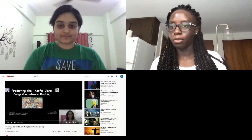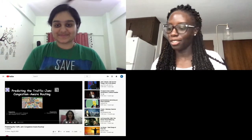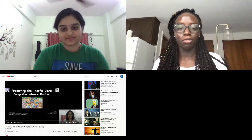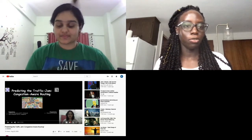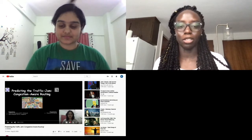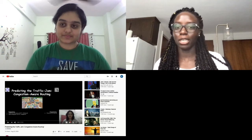Hi everybody. We are going to have Niharika go on next and she'll be speaking about congestion aware routing for multi-class vehicles. If you have connectivity issues, please feel free to watch the video in a separate tab, but do leave your help session open so that you can come back here for live Q&A. So we'll get started.